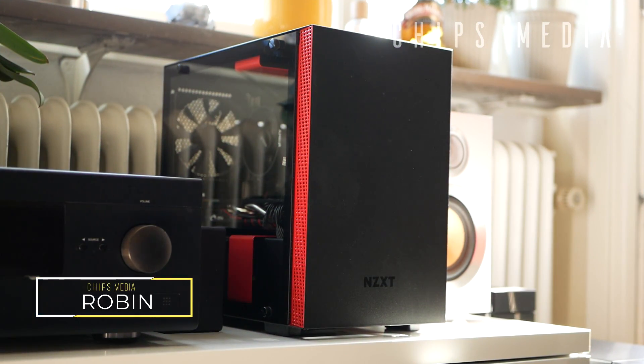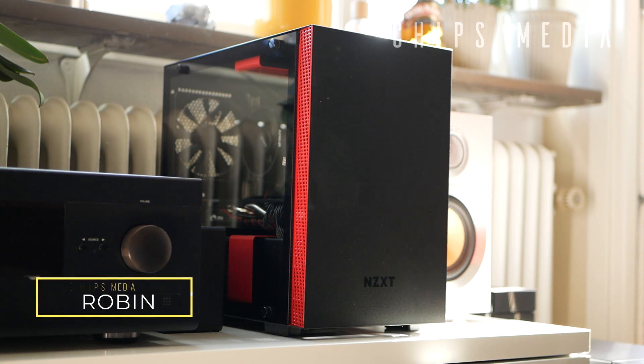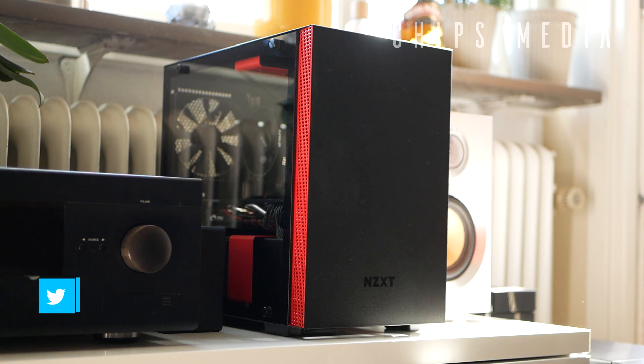How is it going guys? It's Robin here on Chips Media, bringing you the best tips and tools for gaming. On this channel you will find PC components, tech gadgets, and console accessories as well as product reviews, so if you're interested consider subscribing. In this video we're gonna look at my top reasons why you should choose an ITX case for your next PC build.